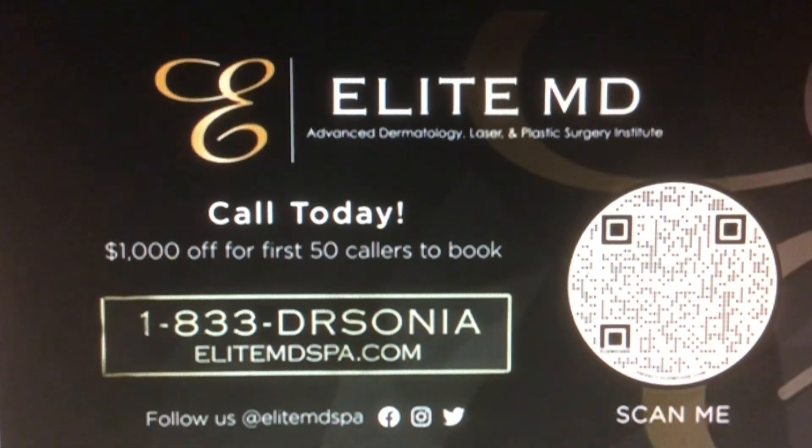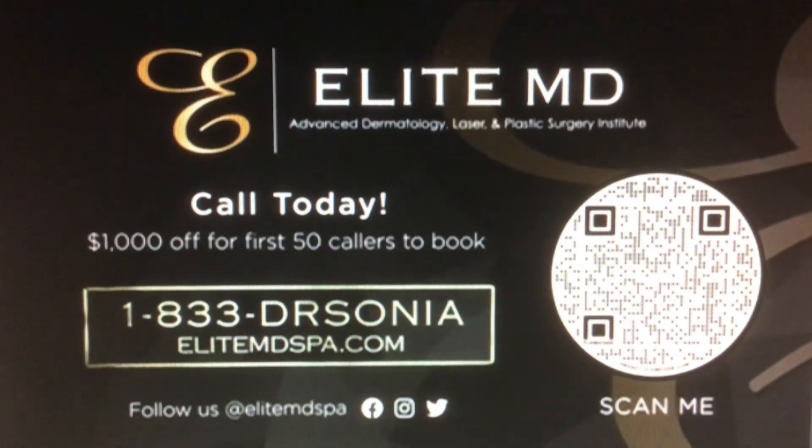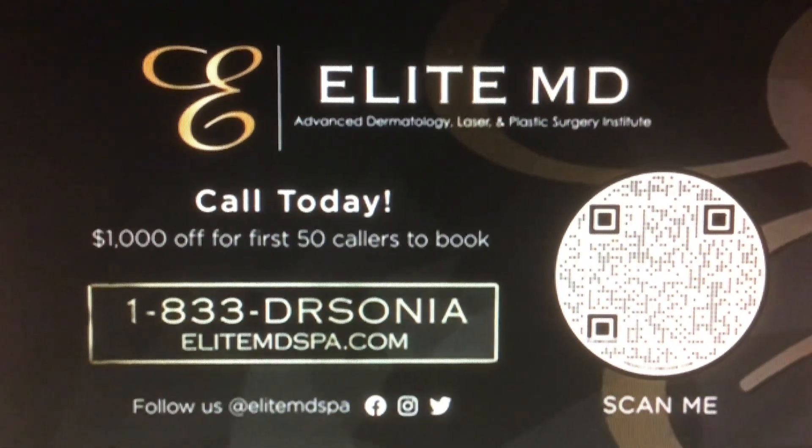Fantastic. Call Elite MD today — the first 50 callers get $1,000 off. Call 1-833-DRSONIA.